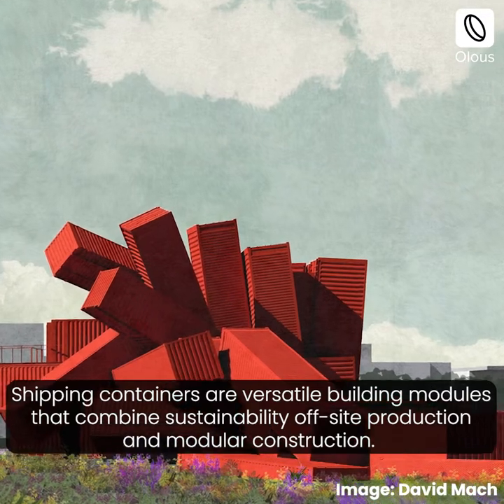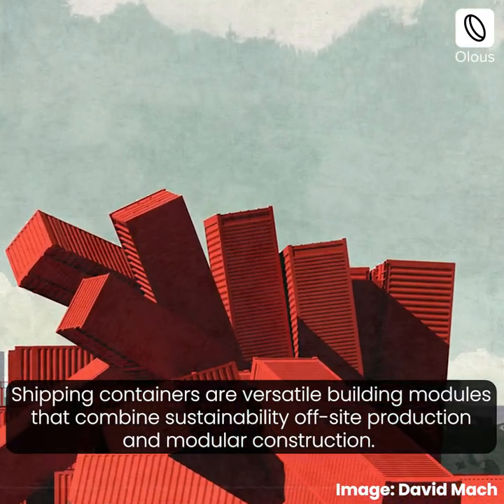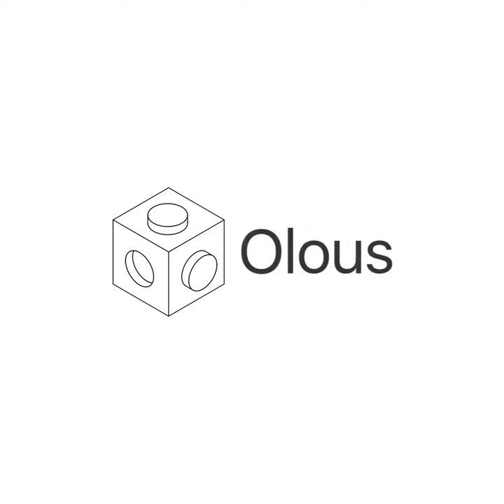Shipping containers are versatile building modules that combine sustainability, off-site production, and modular construction — all this making them a compelling choice for contemporary architecture worldwide.